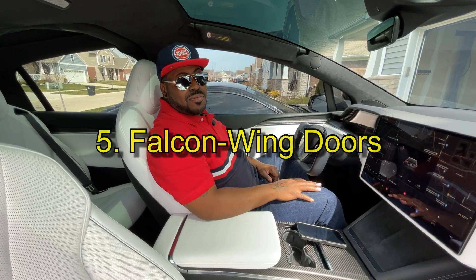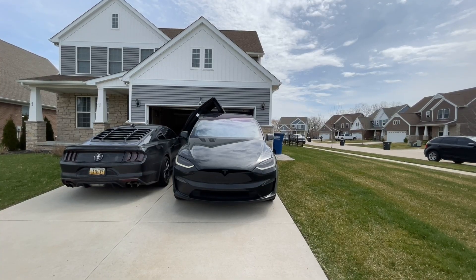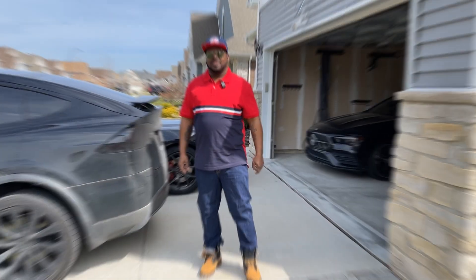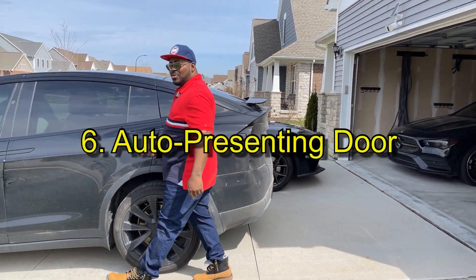I really love the falcon wing doors, but they don't always open like they're supposed to. Another big thing is the inconsistency of the auto-presenting door open option.